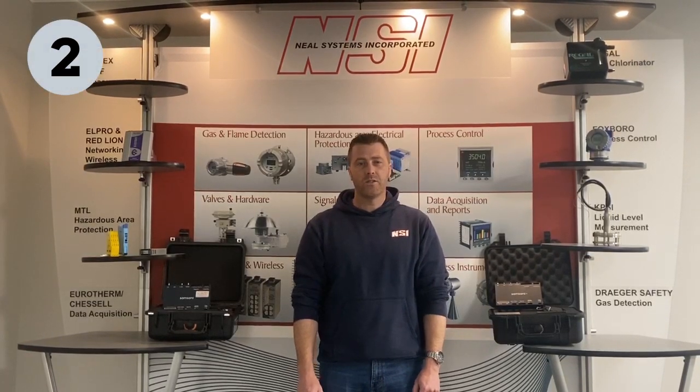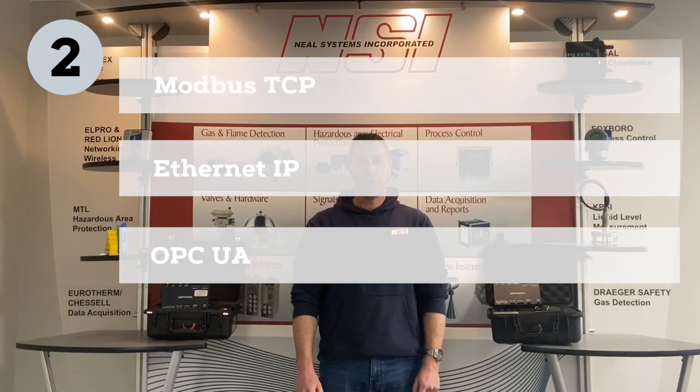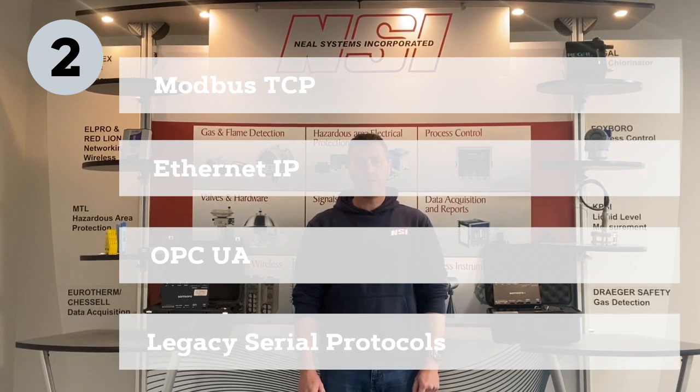Secondly, the IG21 communicates with PLCs using Modbus TCP, Ethernet IP, OPC UA, or even legacy serial protocols.